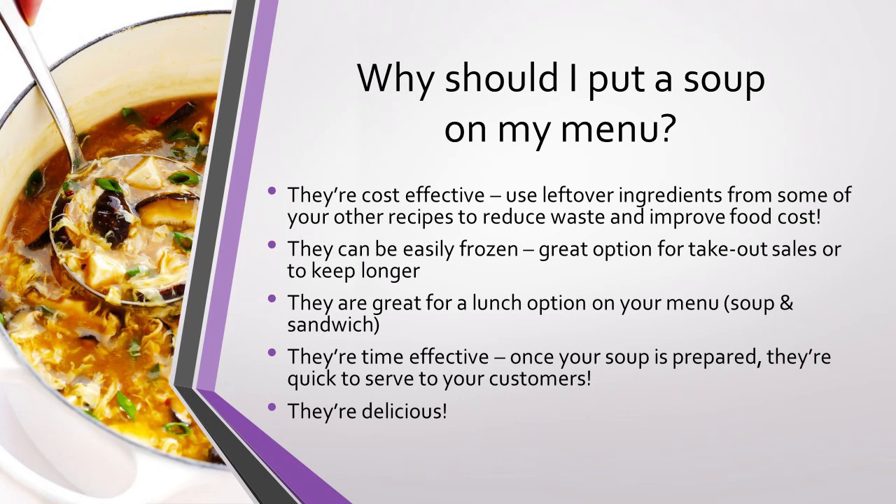Soups are also very time-effective. Once you've made your soup and it's nice and warm, it only takes a minute to portion it into a bowl, add your garnishes, and serve it quickly to your customers. But on top of all of that, soup is delicious!